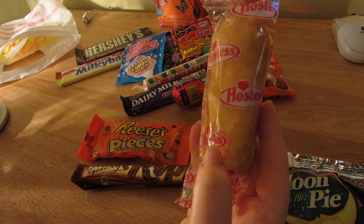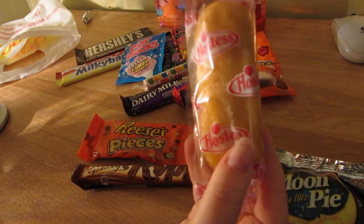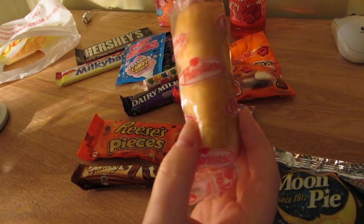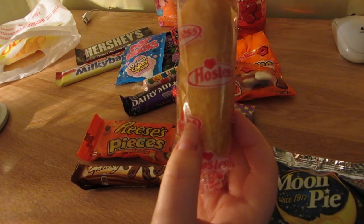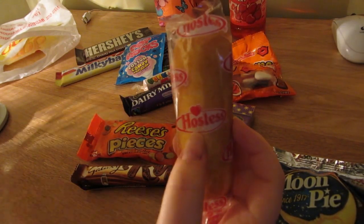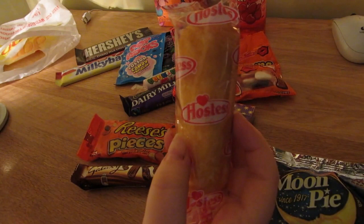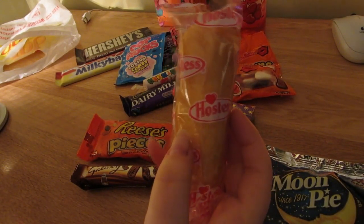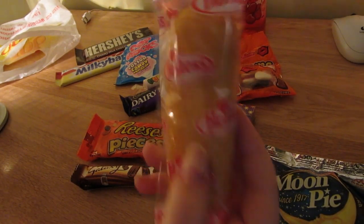I've also got this, which is a Twinkie. I think it's just like an oblong cake - a sponge with a creamy filling. I know they were planning to shut down; those desks were gonna stop making Twinkies and there was a big uproar, and now they're not. I wanted to buy a box but it was very expensive so I just bought one. Plus I think my teeth might rot after all this.